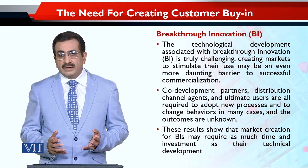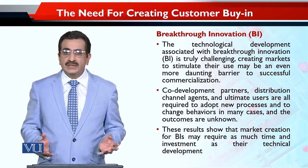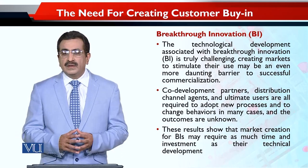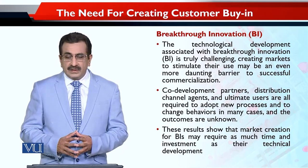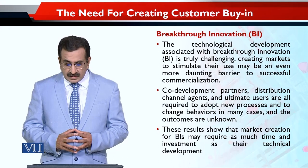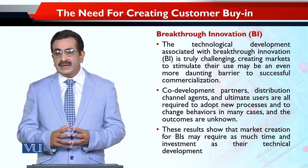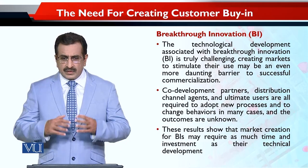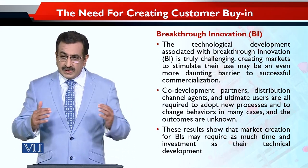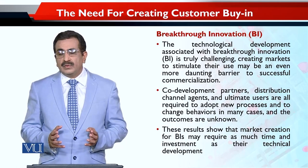Ye ek risky pathway hai — ye ek aisa course hai jiske upar bahut zyada uncertainty hai. Jo log aap ke saath chalte bhi hain, unko bahut saari tabdiliyaan laani padti hain — apne systems mein, apne rawaiyon mein. Lekin uske bawajood, kya hoga, abhi tak unko nahi malum hota. Uncertainty hoti hai. Jitna unka waqt laga us technology ko us particular application ya product ki shape dene mein, utna hi waqt lagna chahiye.